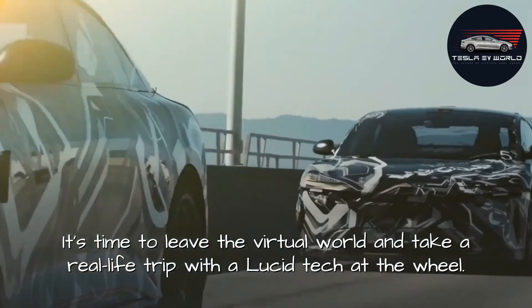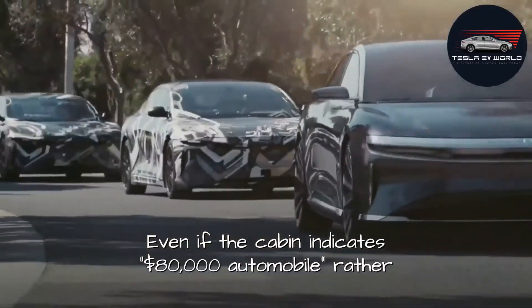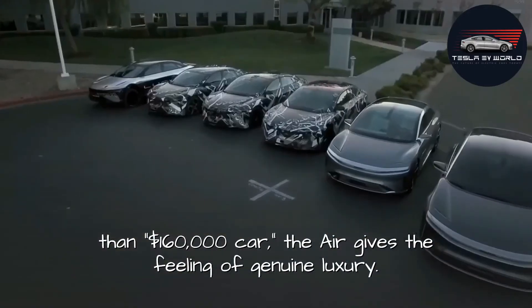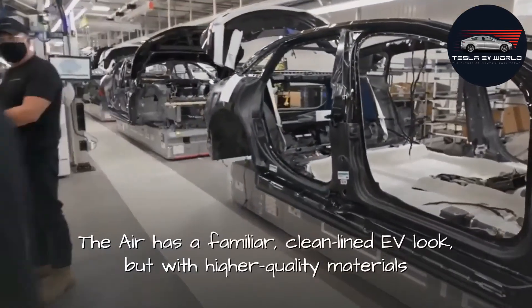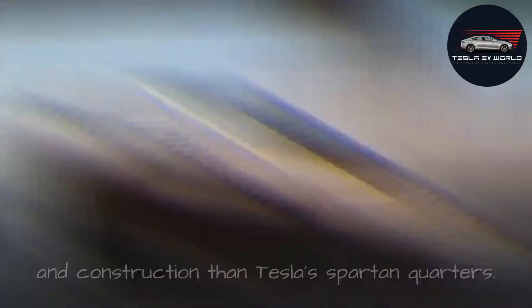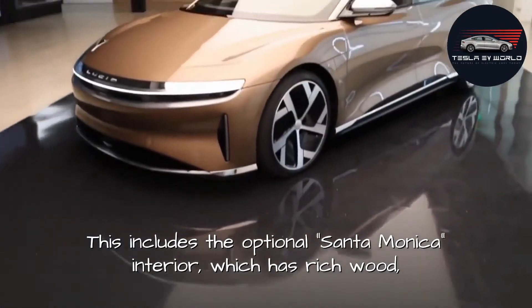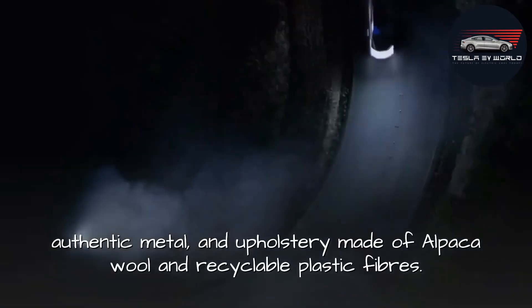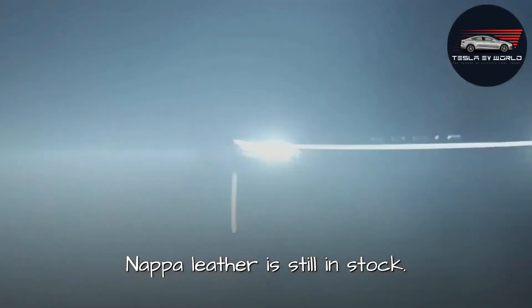It's time to leave the virtual world and take a real-life trip with a Lucid tech at the wheel. Even if the cabin suggests an $80,000 automobile rather than a $160,000 car, the Air gives the feeling of genuine luxury. The Air has a familiar, clean-lined EV look, but with higher quality materials and construction than Tesla's spartan quarters. This includes the optional Santa Monica interior, which features rich wood, authentic metal, and upholstery made of alpaca wool and recyclable plastic fibers.